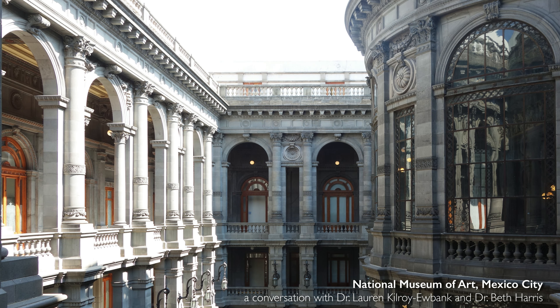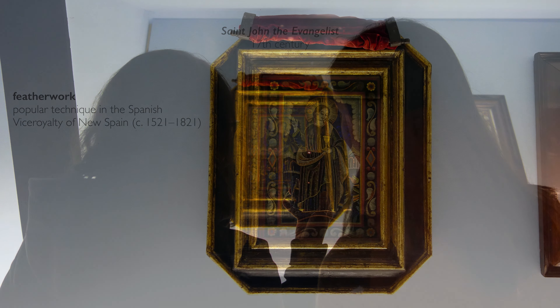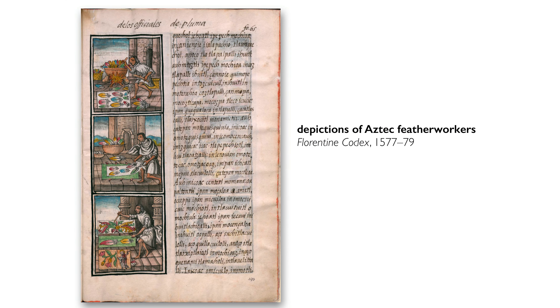We're in the National Museum of Art in Mexico City looking at a small image of St. John made out of feathers. This featherwork, which was popular in the 16th century in New Spain, is a technique that was practiced prior to the conquest among peoples like the Aztecs and was very highly regarded and revered.